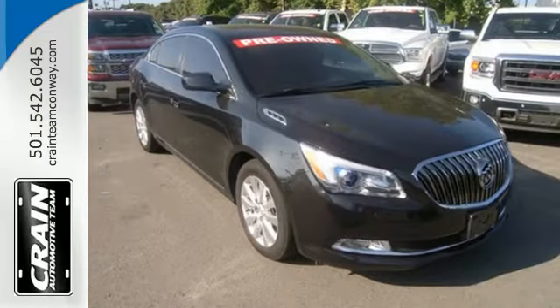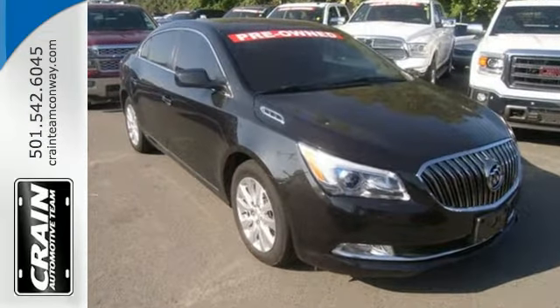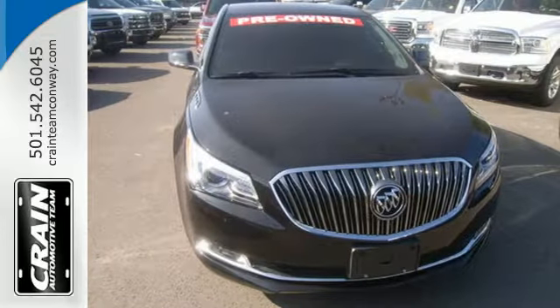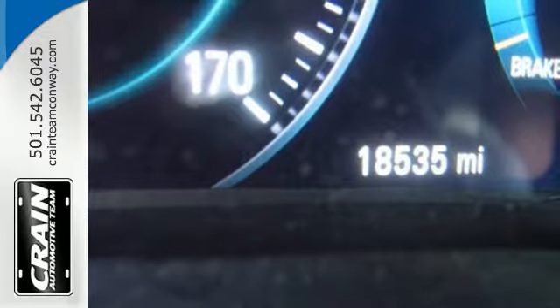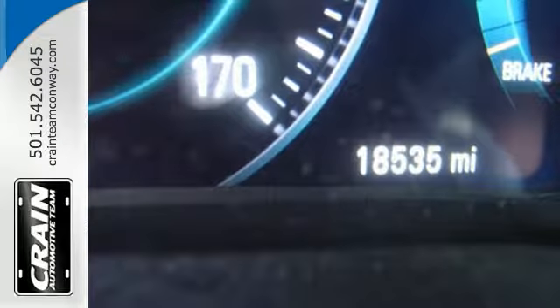You'll also find IntelliLink, Remote Start, Dual Zone Climate Control, a garage door transmitter, power front seats, and OnStar 4G LTE with Wi-Fi hotspot capability.